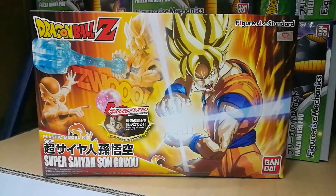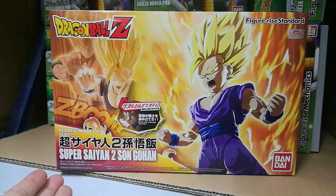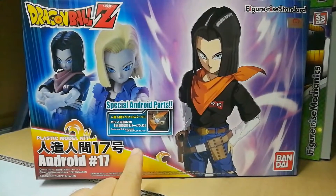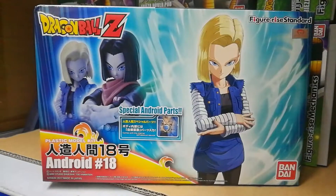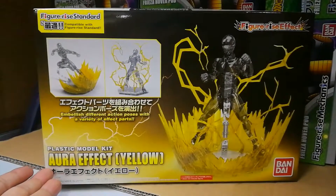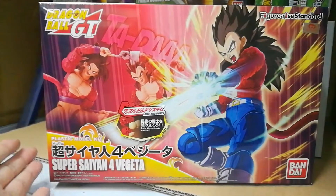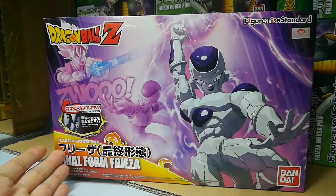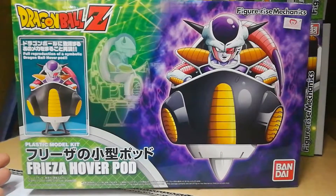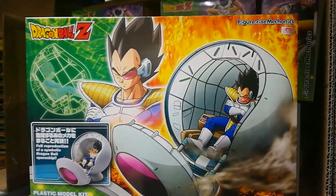And a brief rundown of the other standard Figurized figures: Super Saiyan Son Goku, Super Saiyan 2 Son Gohan, Android 17 — which includes special Android parts — Android 18, Aura Effect Blue, Aura Effect Yellow, Super Saiyan 4 Son Goku, Super Saiyan 4 Vegeta, Final Form Frieza, the ultra popular Perfect Cell, Frieza Hover Pod, and our super best seller, the Saiyan Space Pod.